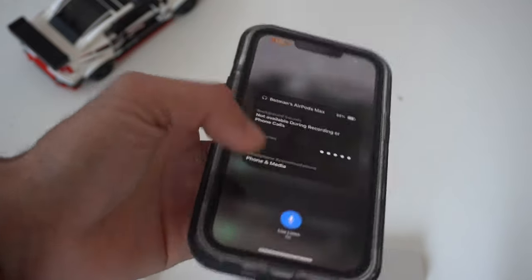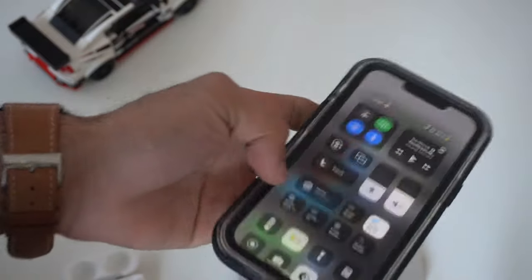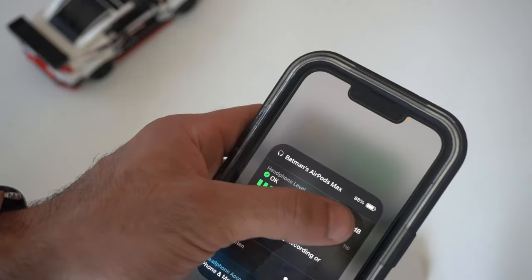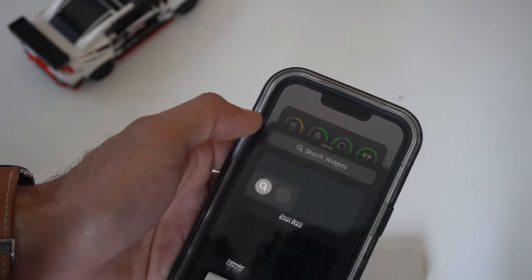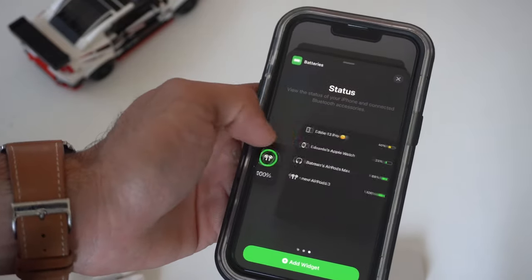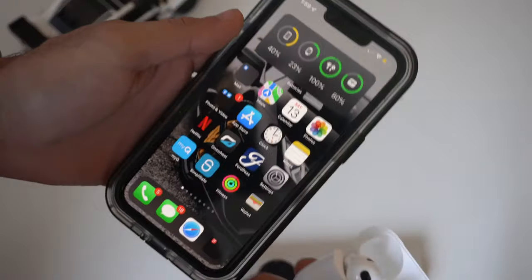To monitor battery life percentage, you can ask Siri verbally, go into the ear icon in Control Center to see the percentage, or set a battery widget on your home screen. You can find the widget in the widget section, tap Edit, tap the plus button, and choose from different widget styles. You can also simply open the AirPod case and the battery status will pop up on your iPhone screen.